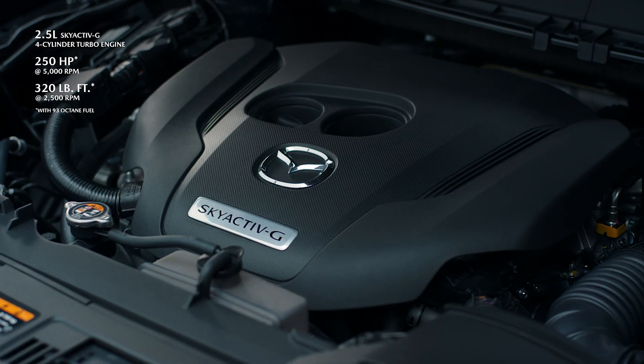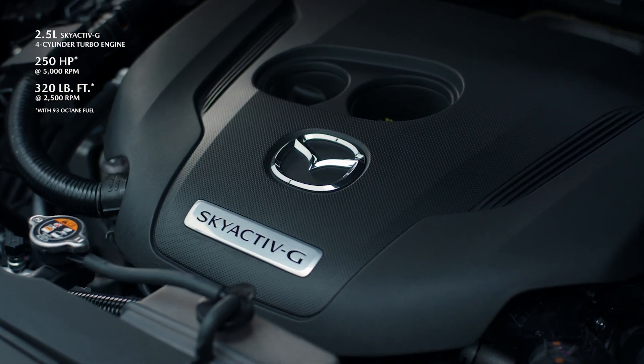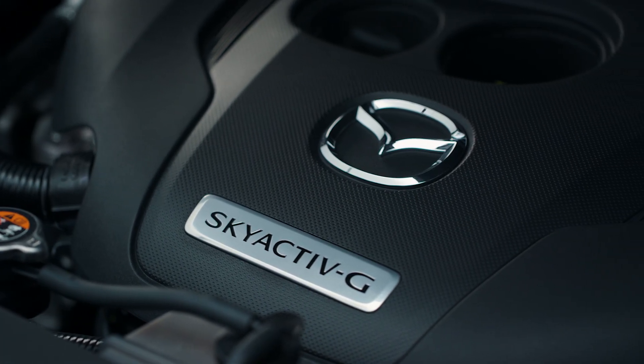Equipped with a Skyactiv-G 2.5-liter four-cylinder engine with dynamic pressure turbo and a Skyactiv-Drive six-speed automatic transmission, the Kuro CX-9 builds on the GT trim.